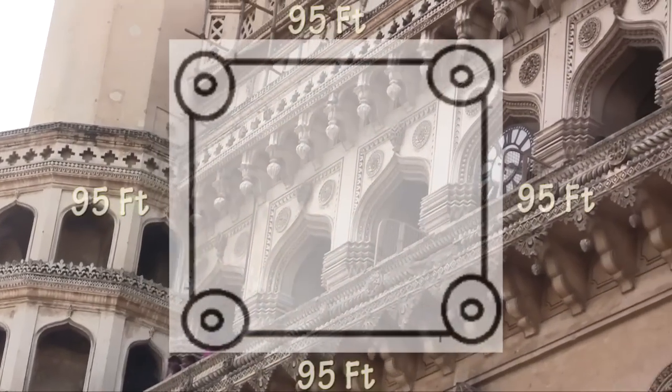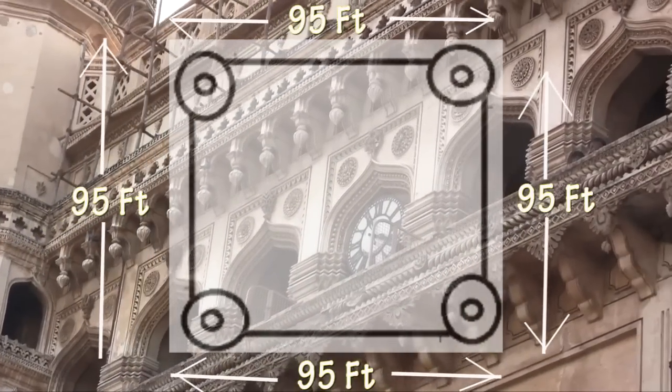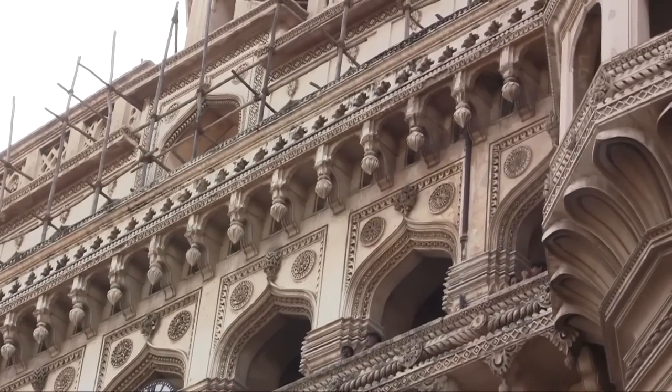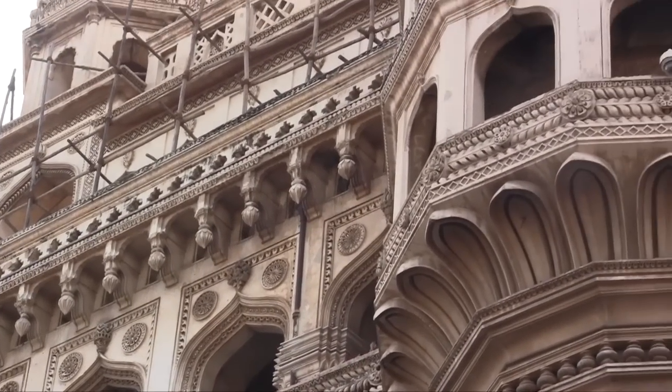चार मिनार एक 95 फीट वर्ग आकार यानि की क्वाड्रेट आकृति की मज्जद है, जिसके प्रत्येक ओर 33 फीट चौड़े महराब बने हैं।